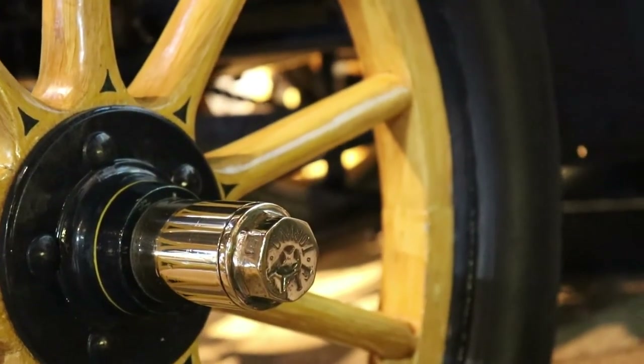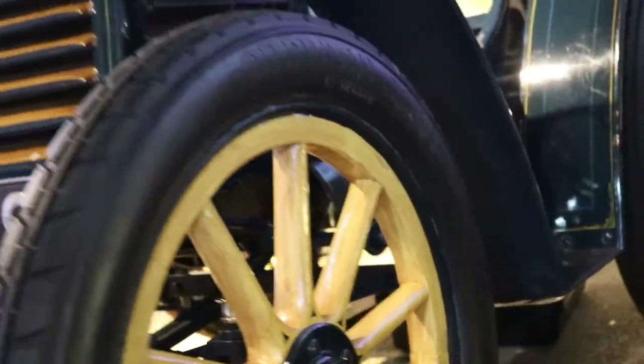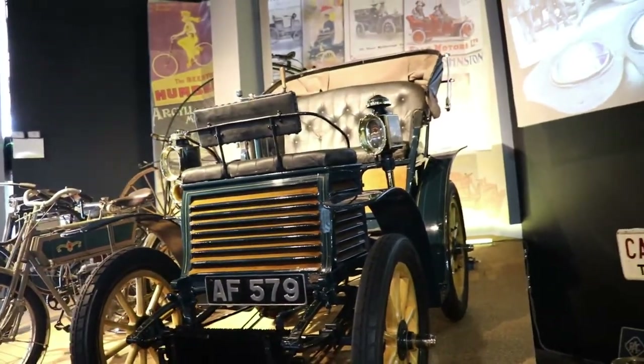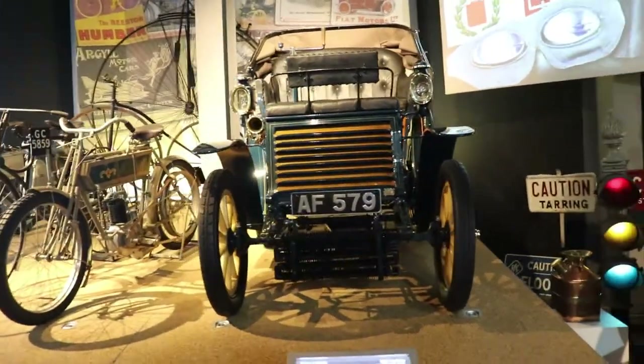The engine is on the back. It's a straight 2-cylinder, 679 cc, producing 3.5 HP as mentioned before. The compression ratio was 4 to 1, and the cooling is with water of course. The transmission is a 3-speed manual with chain drive.